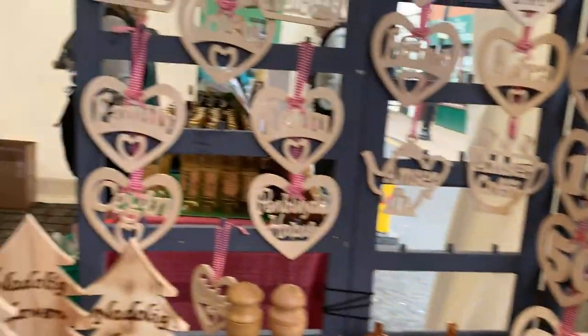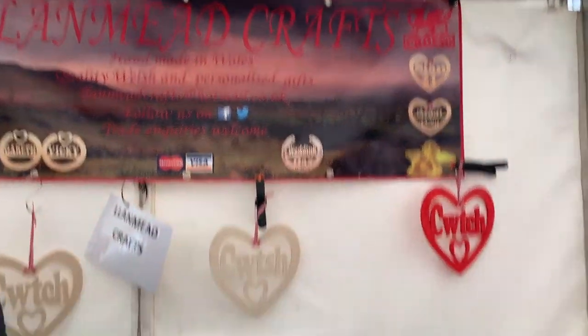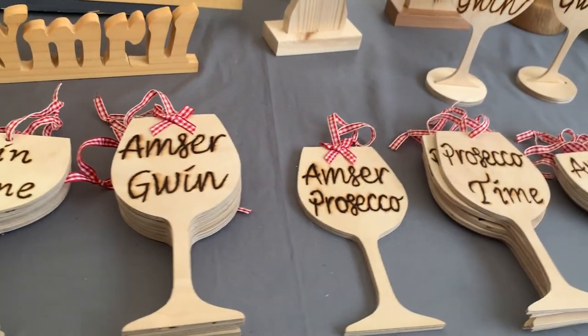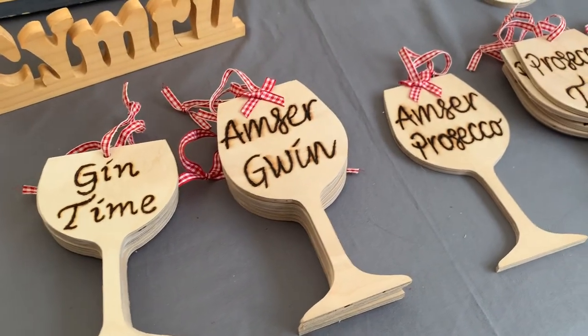Look at all these amazing handmade wood crafts, you guys. Handmade in Wales. These are great gifts, not even just for Christmas. Look how cute that is. If anyone's got a mom or sister in their life that would love this, it's a great Christmas present I feel like.